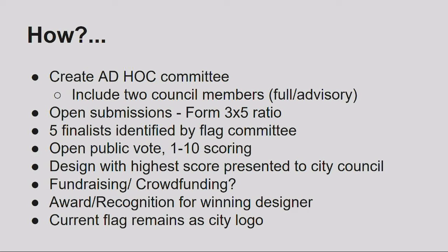Public scoring — highest score gets presented to city council. We're not requiring a percentage majority, which avoids the runoff problem Tulsa had. Fundraising and crowd-funding: we don't seem to need much. I've been paying for everything so far and it hasn't been all that hard. Day Creative is donating some of their time and resources, which is highly appreciated. We're going to come up with some level of award and recognition for the winning design.